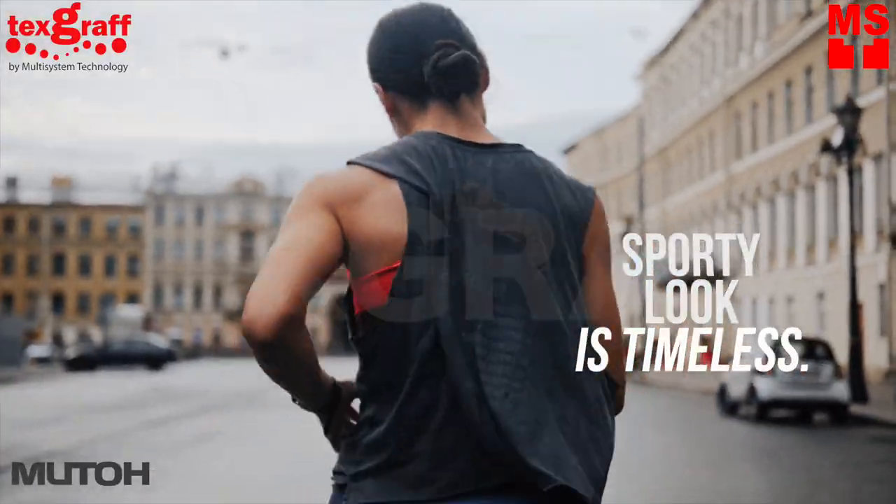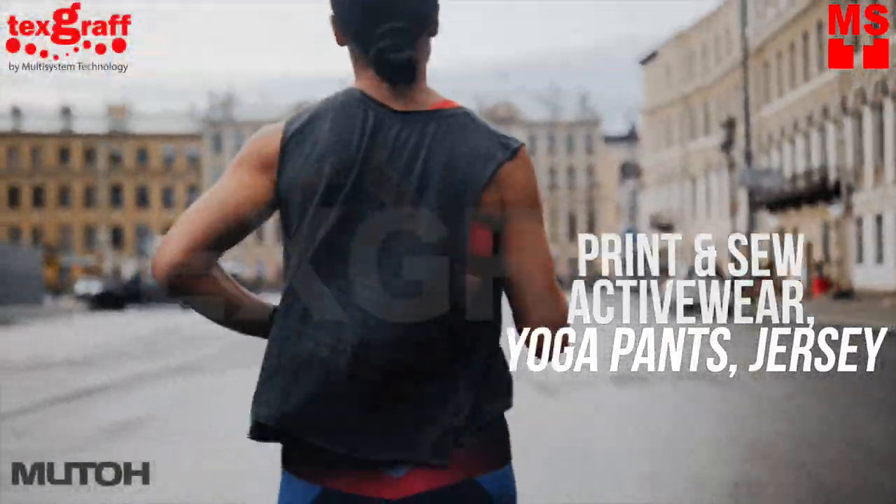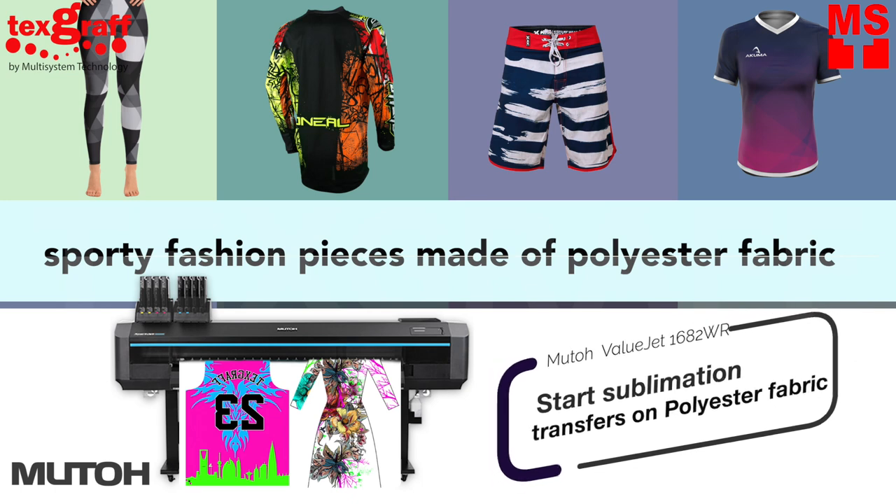A sporty look is timeless. Print and transfer into activewear, yoga pants, jerseys, and sporty fashion pieces that normally use polyester fabric.